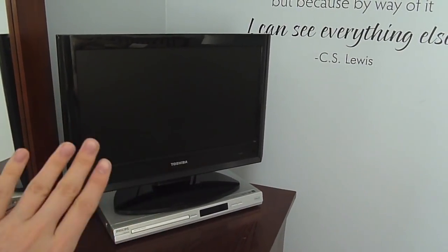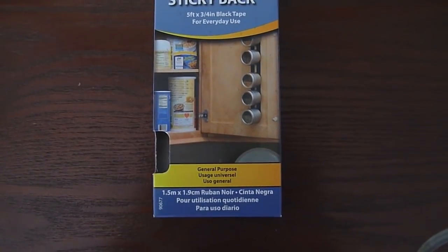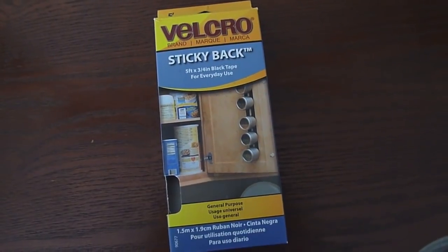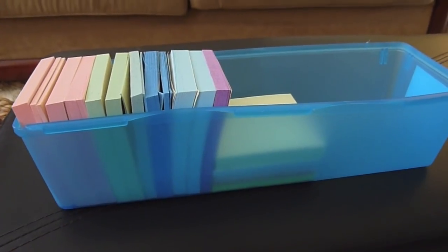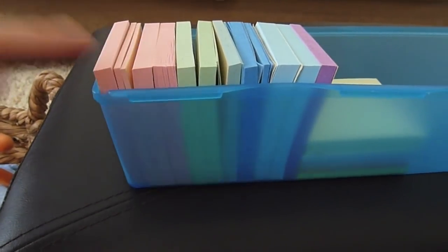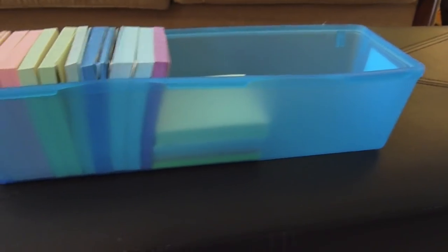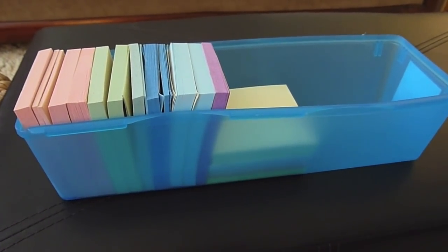I took this out of my desk drawer to show you guys. Did you know that Dollar Tree bins perfectly fit post-it notes? Like perfectly. Whether you're putting them in vertically or the long way, I love these things. They come in two sizes — a long size and a short square size. Super fun fact: next time you're in Dollar Tree, pick some of these up if you need to store your post-its.